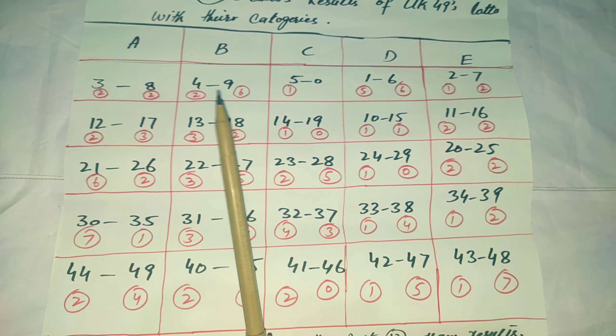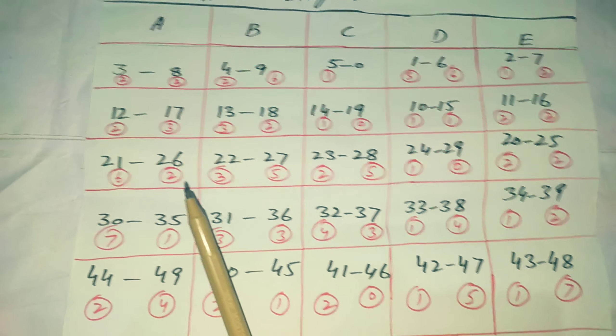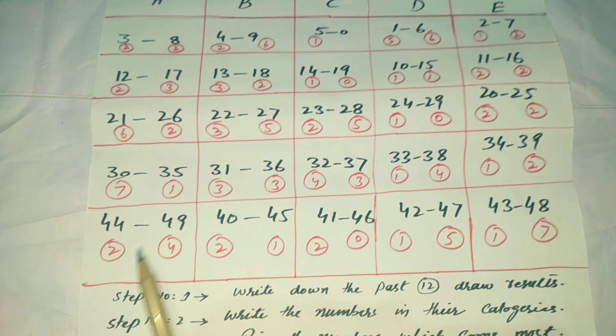From UK49 in 12 draws: 3 came 2 times, 8 came 2 times, 12 came 2 times, 17 came 3 times, 21 came 6 times, 26 came 2 times, 37 came some times, 35 came 1 time, 44 came 2 times, and 49 came 4 times. The same counting was done for other categories from the past 12 draws of UK49.